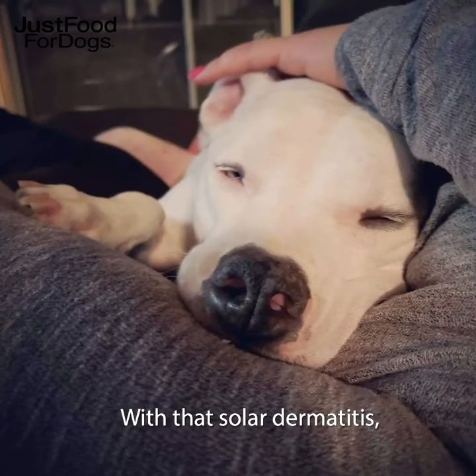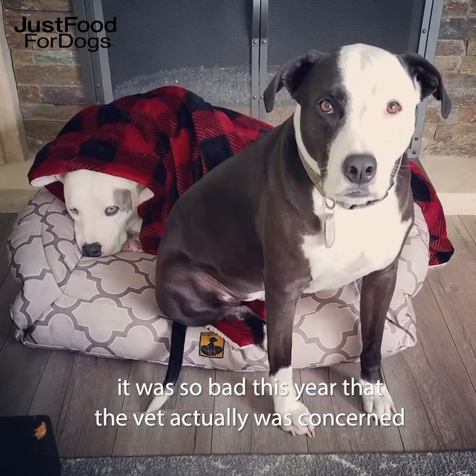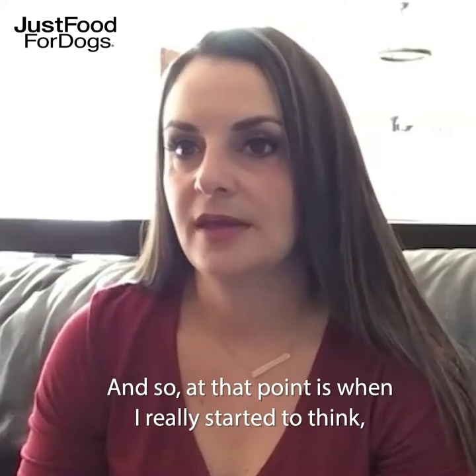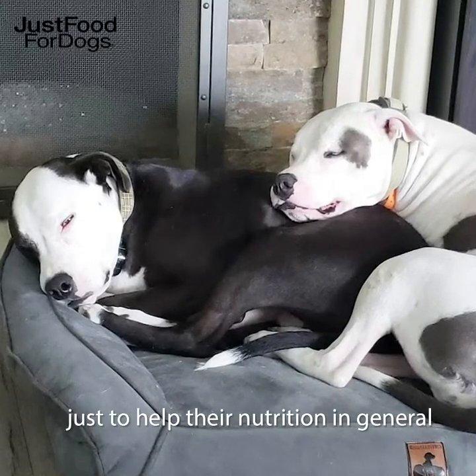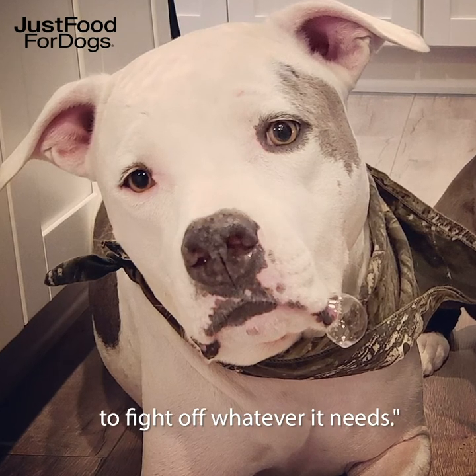With that solar dermatitis, it was so bad this year that the vet was actually concerned that it might be turning into cancer. At that point is when I really started to think, okay, I need to do something dramatically different food-wise, just to help their nutrition in general and be able to make his body strong enough to fight off whatever he needs.